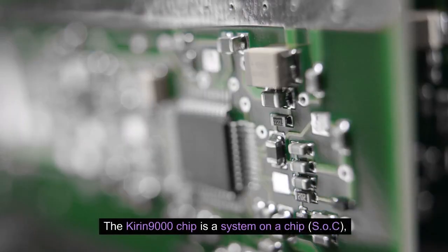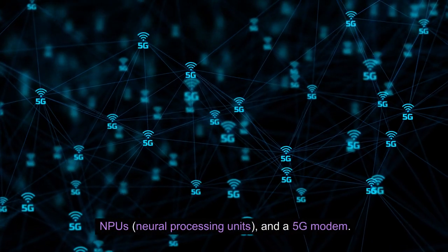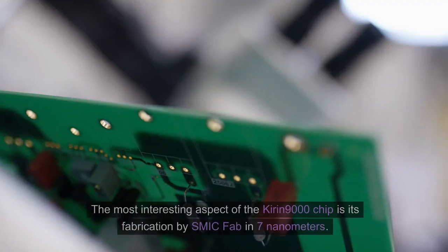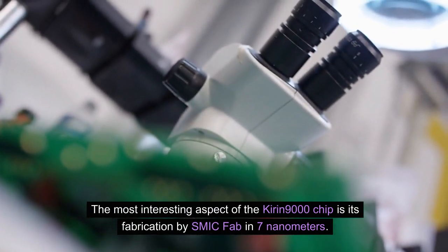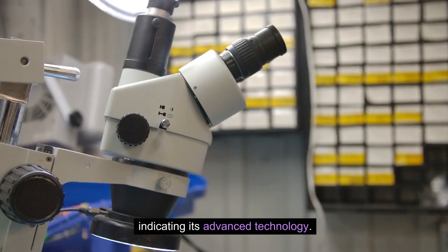The Kirin 9000 chip is a system on a chip (SoC), meaning it contains multiple GPUs, NPUs (neural processing units), and a 5G modem. The most interesting aspect is its fabrication by SMIC in 7nm. Some even refer to it as a 5nm class node, indicating its advanced technology.